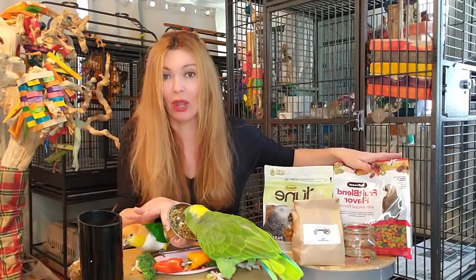And they get all kinds of other stuff - plenty of vegetables, some fruit. But I do like to feed them pellets because it's a safer way to feed your birds if you're gone all day.